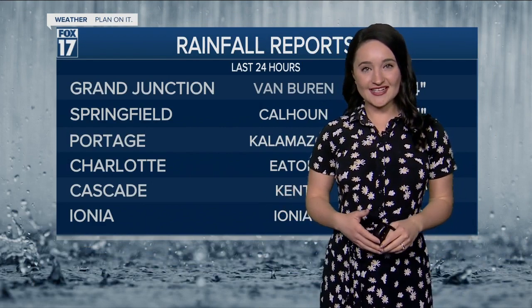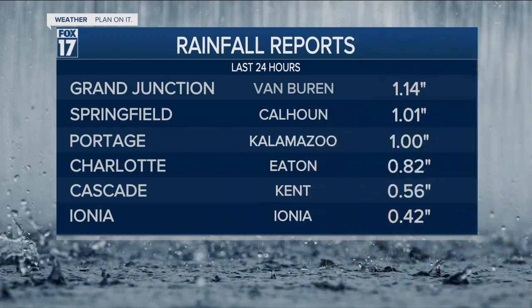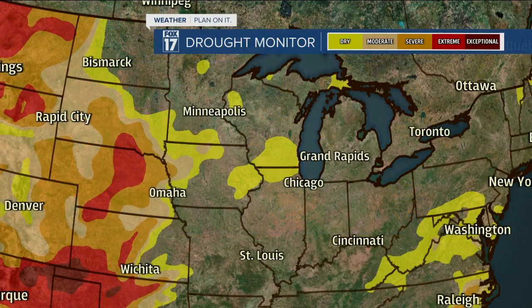Good evening, West Michigan. We have had rain falling all across the area today and it really did accumulate. Grand Junction received a report of 1.4 inches of rainfall, Springfield right behind it at 1.01 inches, and Portage at right around an inch of rainfall just within the last 24 hours, and rain continues to fall across the area.